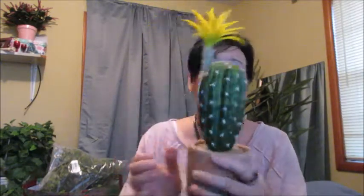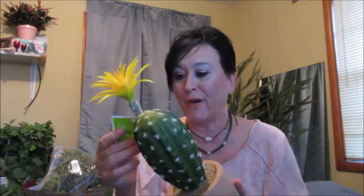I have one more thing from Walmart — a fake cactus. It was on the clearance rack for seven dollars. This is from Mainstays. Seven dollars — that made me holler! I was like, girl, I'm having that.